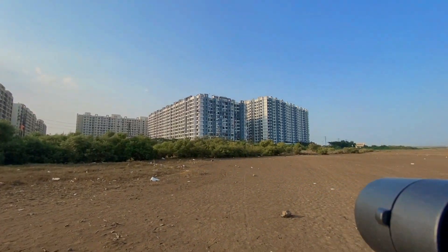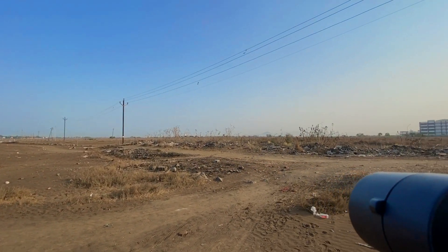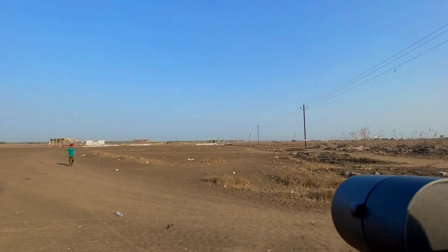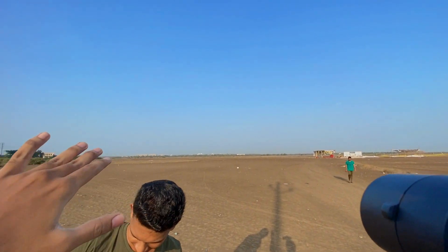This is the place. This is the road. This is Aniket. This is an open place. It's a good place to fly here, so it's a good place to fly the plane.